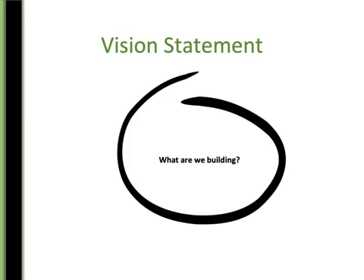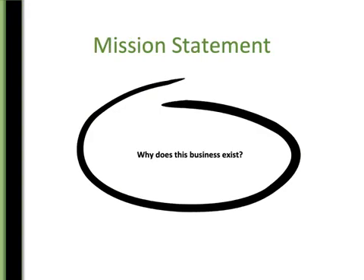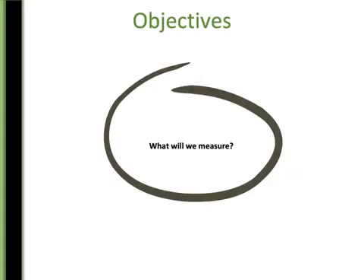You should have already completed a vision statement and answered the question: what are we building — three to five years out, what does this organization look like? Then you should have already done a mission statement answering: why does this business exist? And then we went through objectives — what will we measure, how will we know that we're doing the right thing? Those objectives or goals are the measurable things we are trying to attain within the next year.